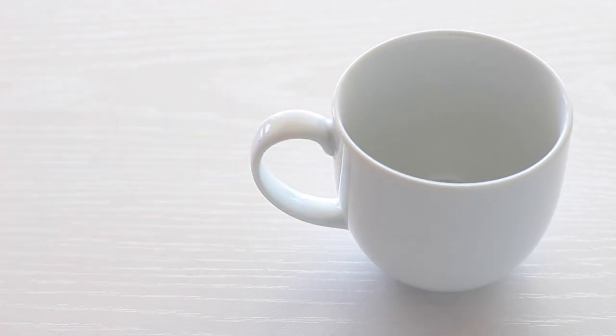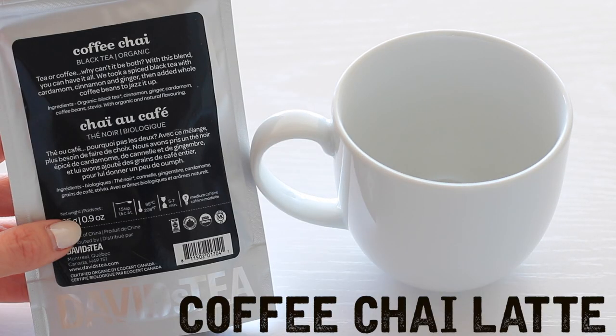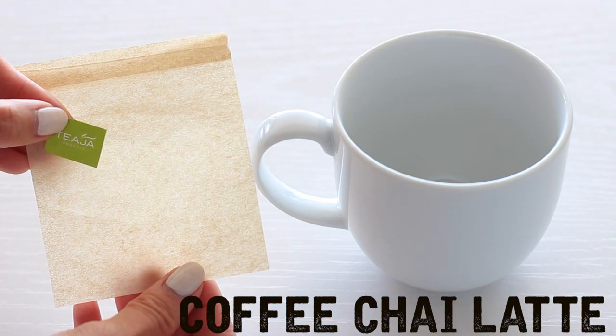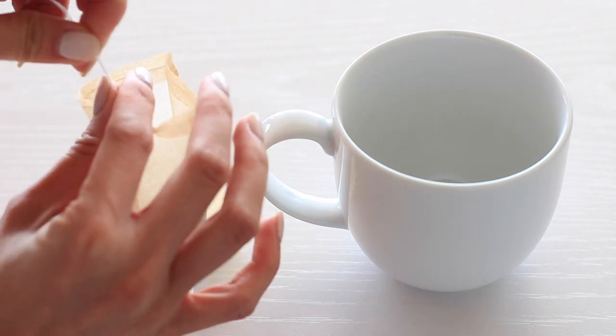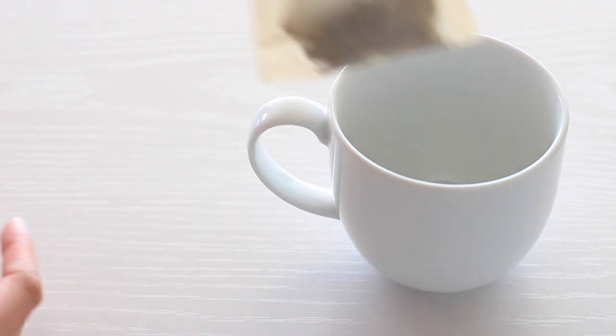If you're a big fan of chai, you gotta try this coffee chai latte. Grab your favorite chai tea — here I'm using David's Tea Coffee Chai, and I'm going to put about a tablespoon of this into a teabag.